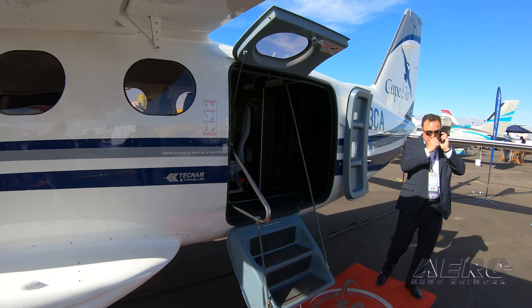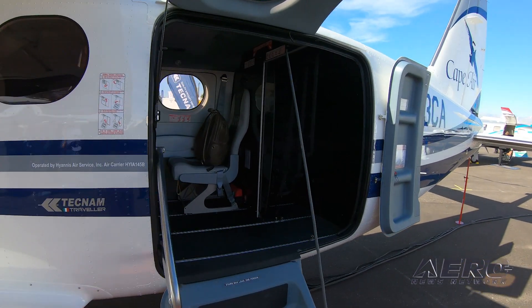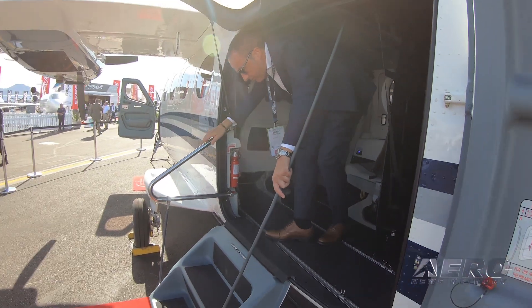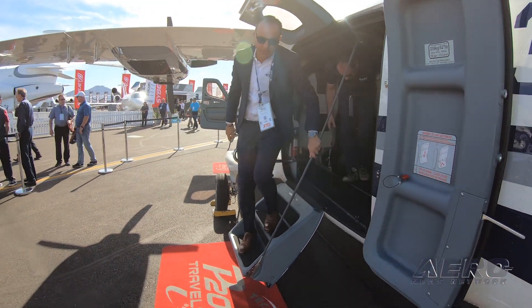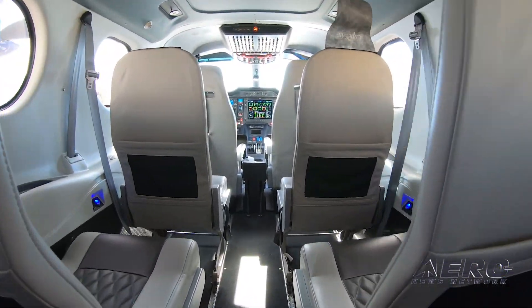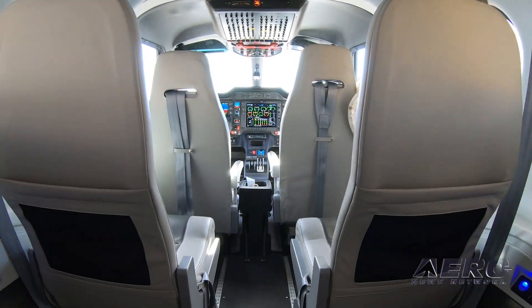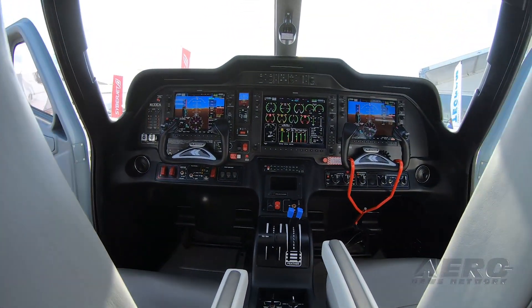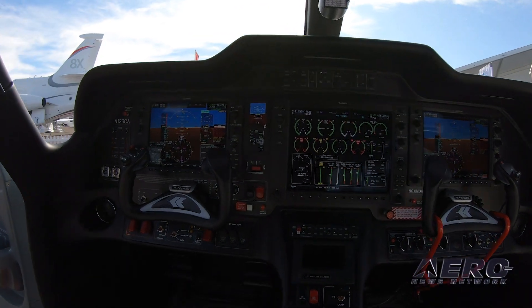People are still flying those legacy piston twins — I won't call them out by name — but there is still quite the market. They're not ready for and don't need a single-engine turboprop, because they need two engines, or it's just inefficient to turn those things on to go 100 or 200 nautical miles. It just doesn't make sense. So what we have here is the Tecnam Traveler.